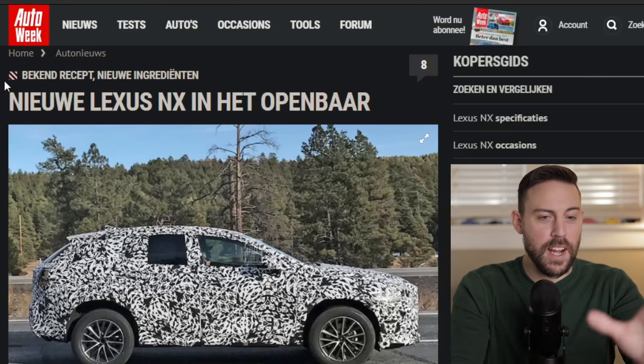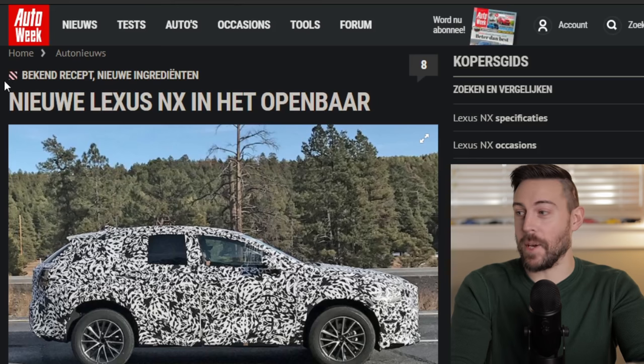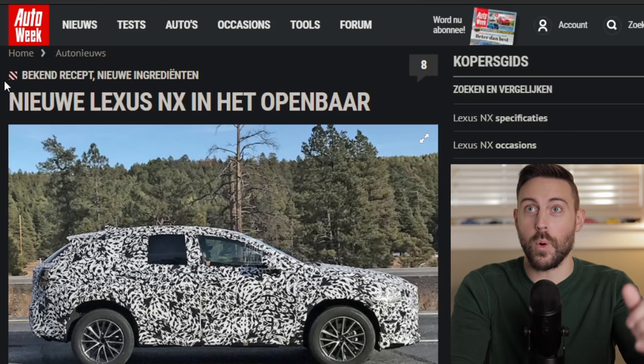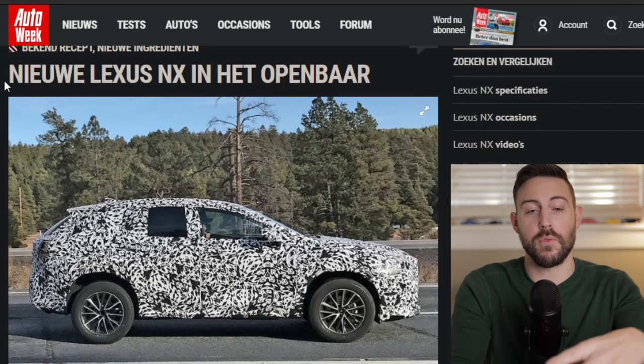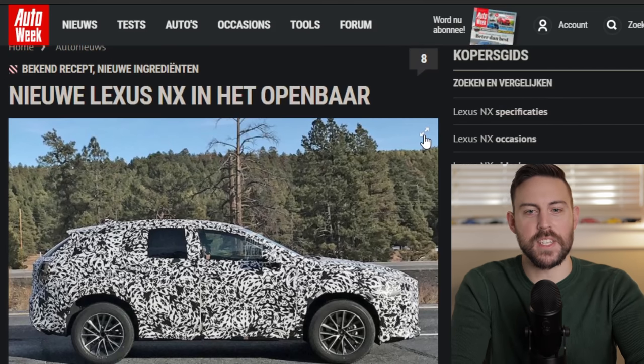Heading on over to Auto Week — I believe this is a Netherlands website. If you guys are excited for the upcoming NX, we've been talking about it a lot recently. It's supposed to be coming in quarter three of this year, which could be moving up because originally I heard October, which would be the start of Q4. So let's dive into the images about the upcoming NX, and then we'll talk powertrains and spreadsheets afterwards.